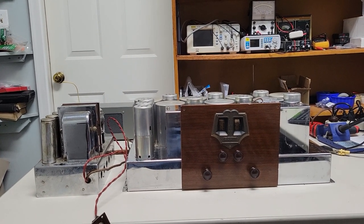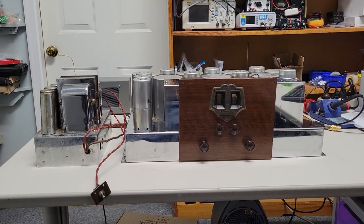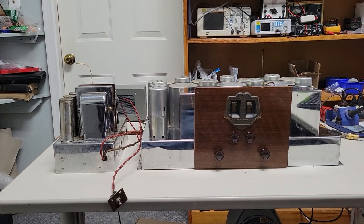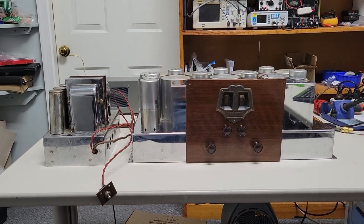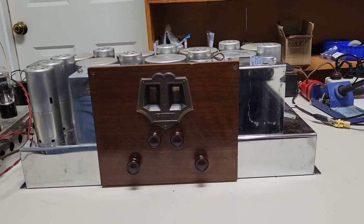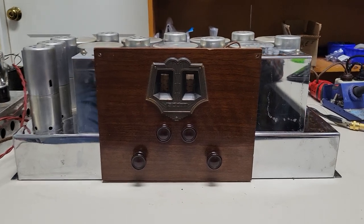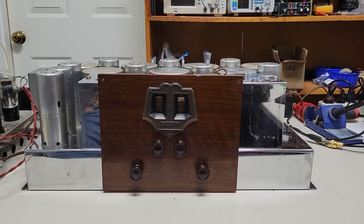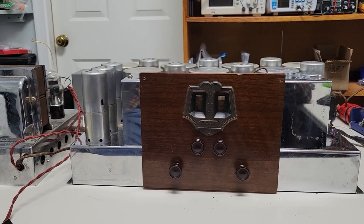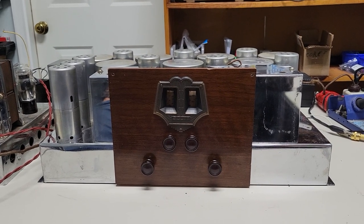This is a Scott radio from 1931 called the All Wave 12. 'All wave' means it picks up the AM broadcast band up through the shortwave bands, and '12' refers to the number of tubes. They later went all the way up to the All Wave 23. This was the first of the all waves, and it's often called the dual dial model, as it has two dials. Shortly after this came out, they switched to a single dial model which was easier to operate. It's a superheterodyne receiver.